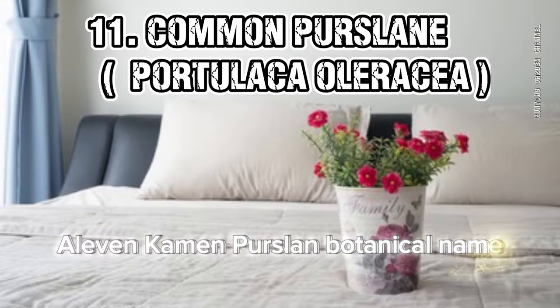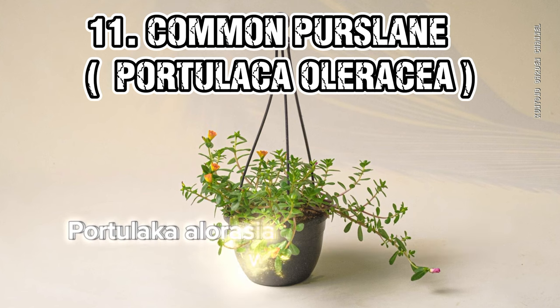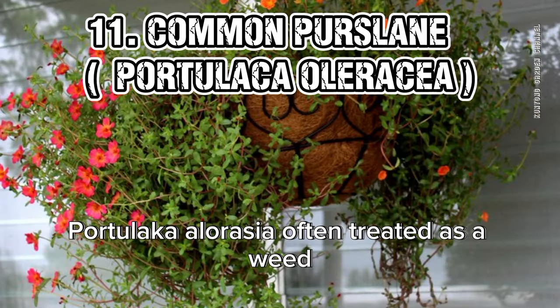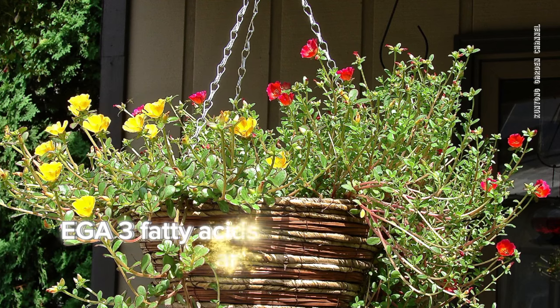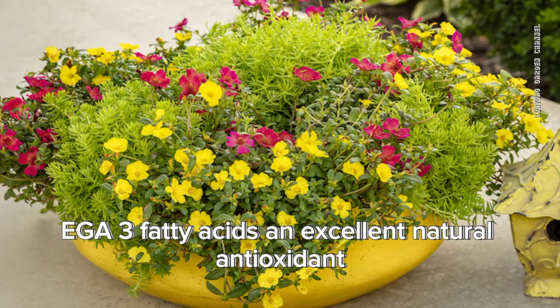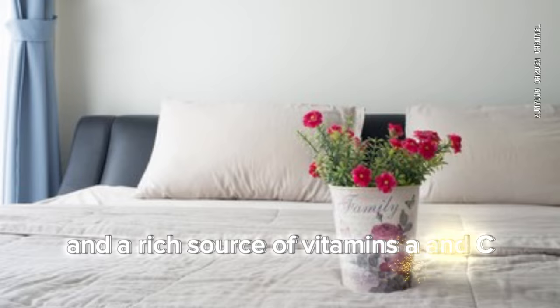11. Common Purslane (Portulaca oleracea). Often treated as a weed, you can grow this edible plant indoors because it is a rich source of omega-3 fatty acids, an excellent natural antioxidant, and a rich source of vitamins A and C.